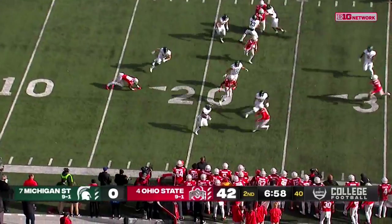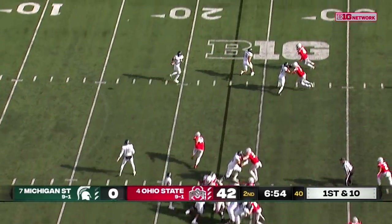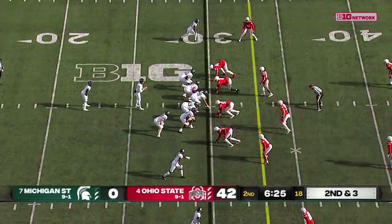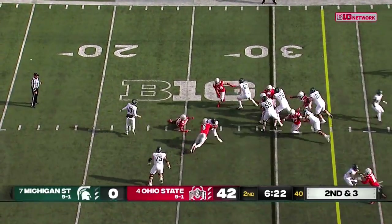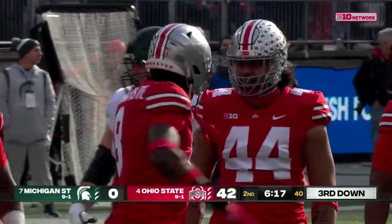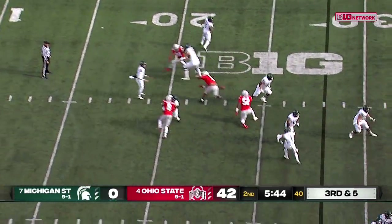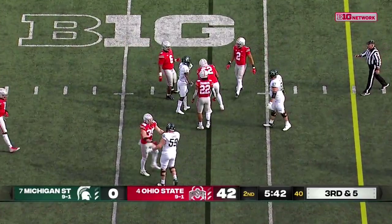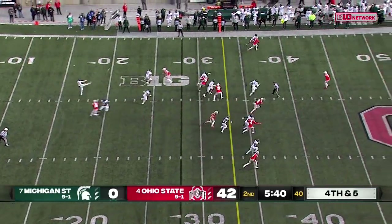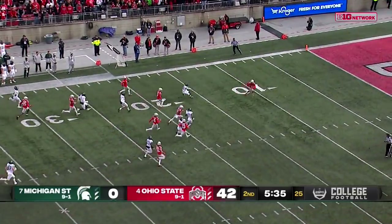Reed on the kick return. Flying into the backfield to knock Walker down for a loss — Latham Ransom. He's done a pretty good job driving Smith-Jigba all the way back to the 12-yard line.